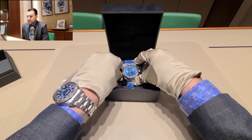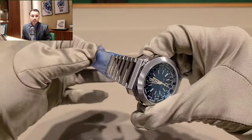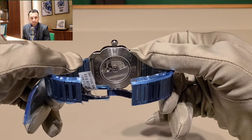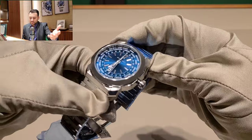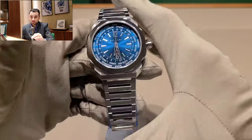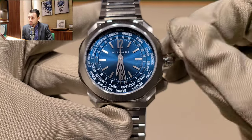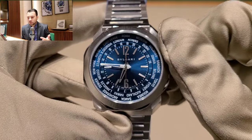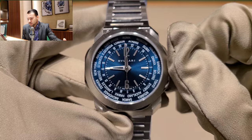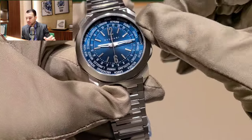Bulgari is really stepping up their game — making really high-end quality pieces. I remember back in the 80s and 90s a lot of people were wearing Bulgari watches. The aluminum model was very very hot, especially in Mexico. But probably over the past 10 to 15 years the demand started to go a little lower. Nowadays I think it's starting to go up again thanks to the Octos, the Octofinesimos, and especially this new Octo Roma. It's kind of like a sibling to the Octo — practically the same shape but a little more rounded and thicker.